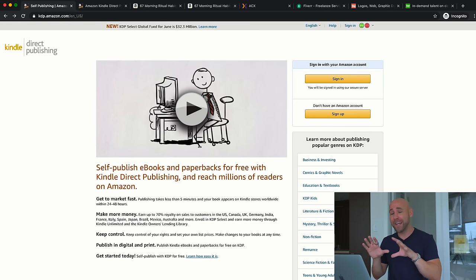Right now I'm on kdp.amazon.com. KDP is Kindle Direct Publishing — Amazon's self-publishing platform. I'll link to KDP below this video in the description, along with other things I reference throughout this training. It's free to sign up and you just need an Amazon account. If you already have a personal Amazon account, I'd recommend setting up a separate one just for business and self-publishing, with a different email address.